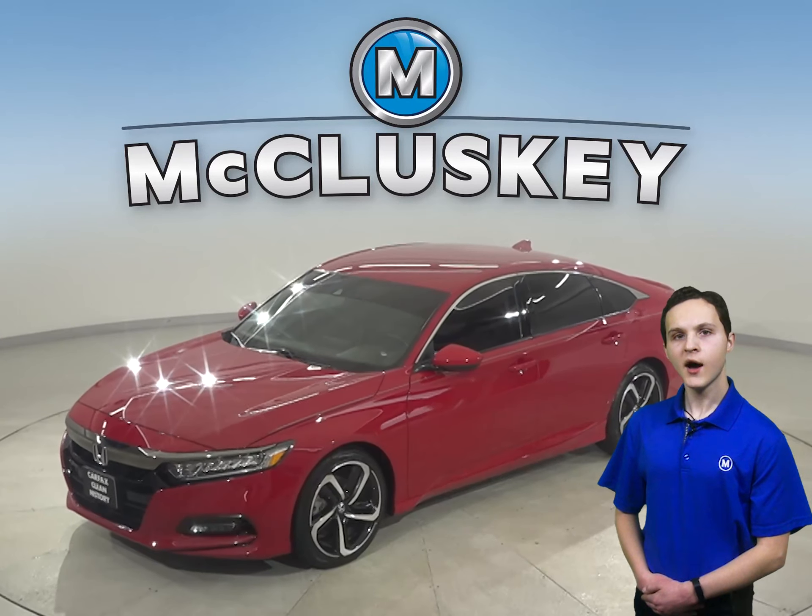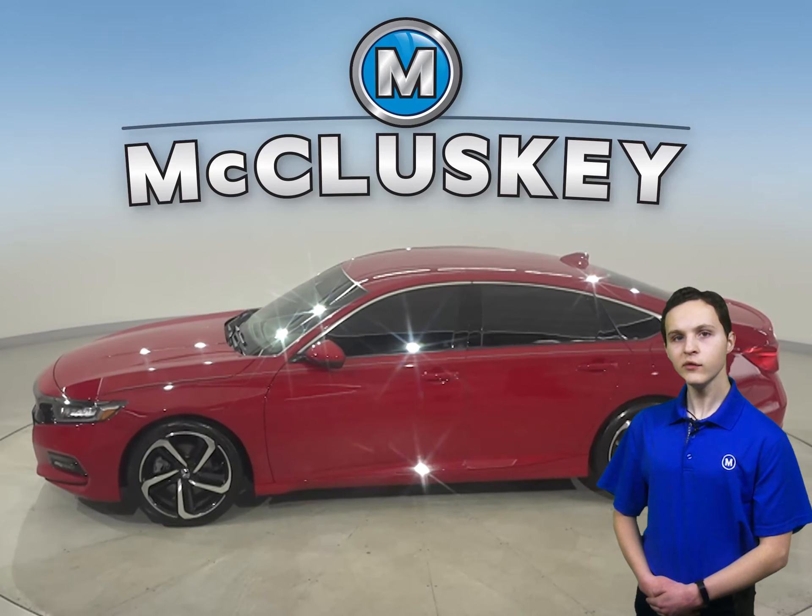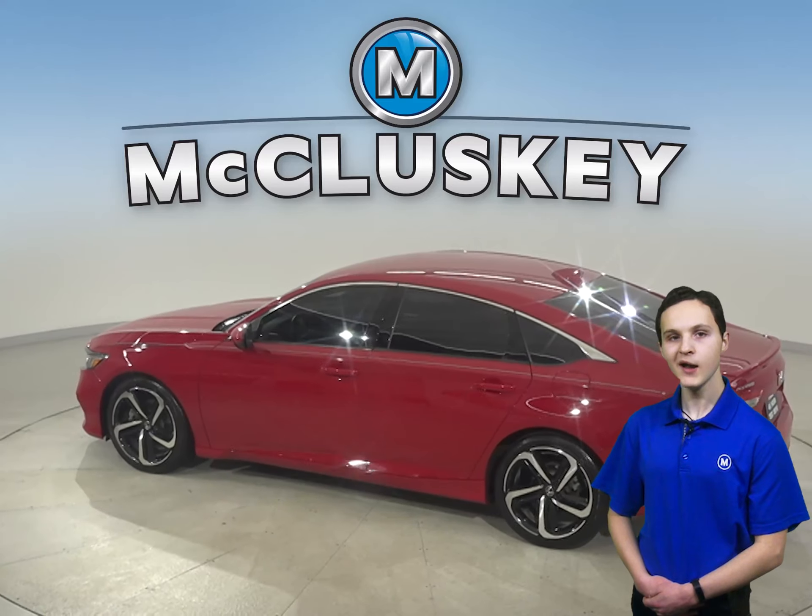Here is a red 2019 Honda Accord. This Honda Accord has a single-disc CD player, four-speaker sound system, and tire pressure monitoring system.